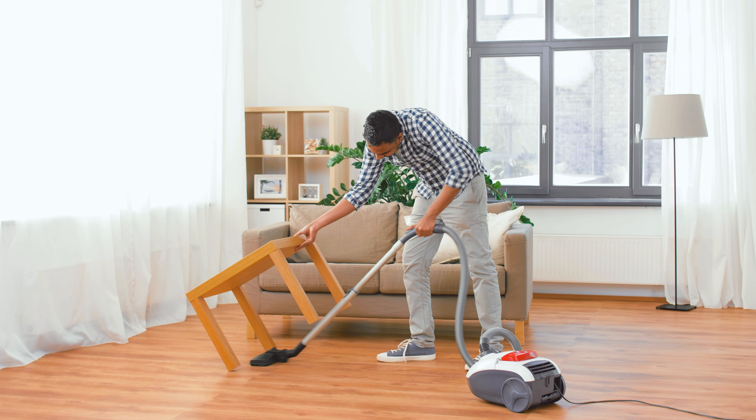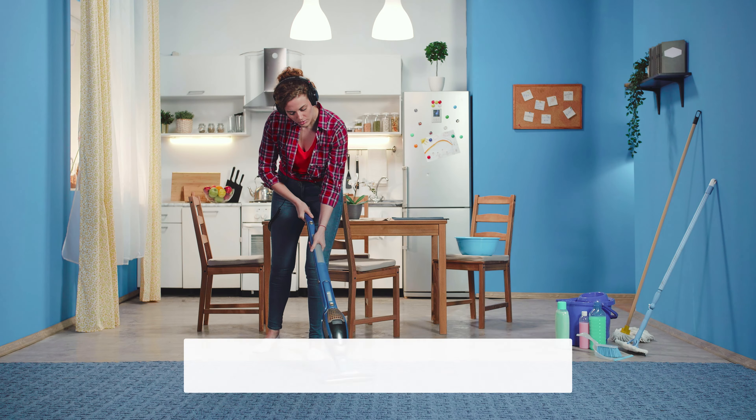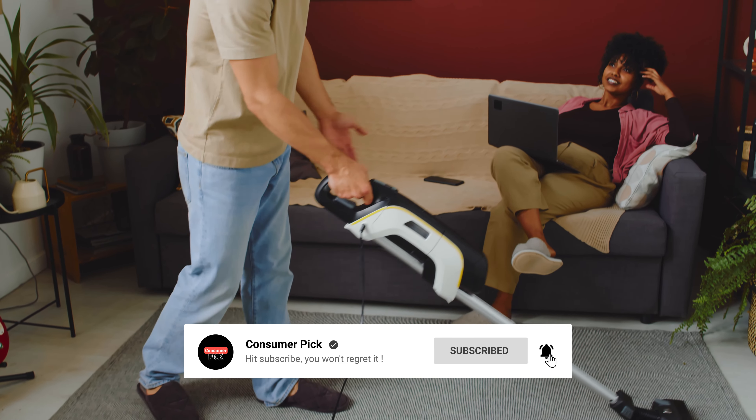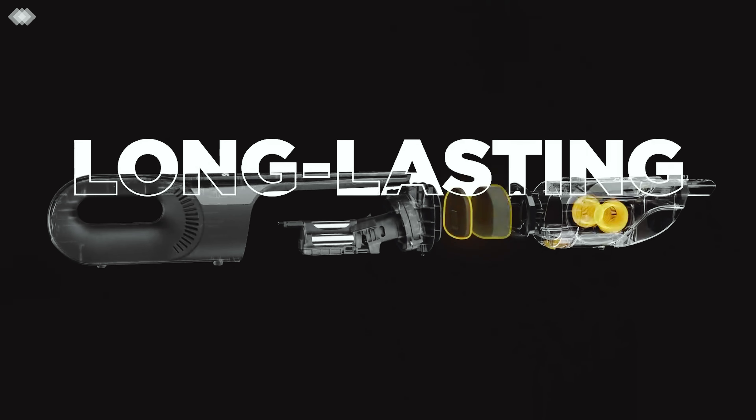That's a wrap! We hope you had a blast going through our list of best Shark vacuum cleaners. If so, don't forget to give us a thumbs up and hit the subscribe button. Let us know in the comments which Shark vacuum you're planning to pick. Thanks for watching — we'll see you in our next video.